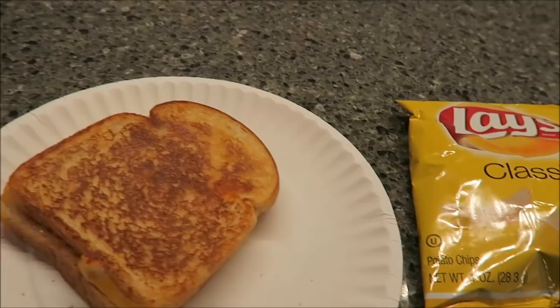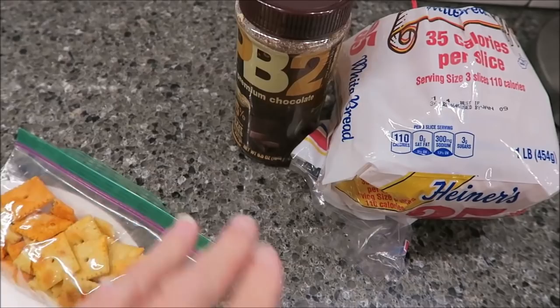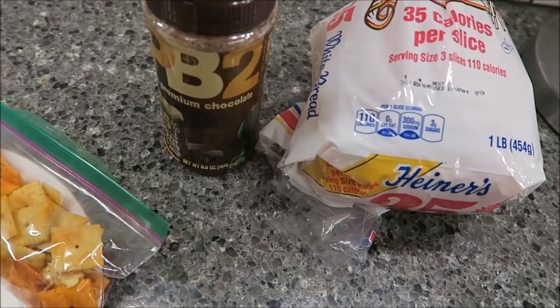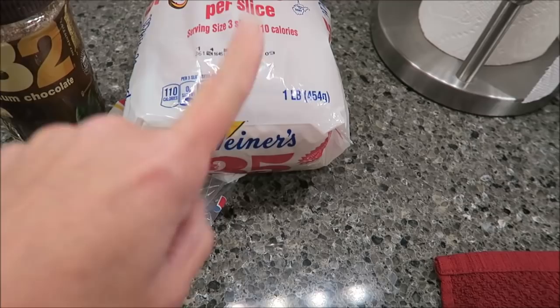Tonight for dinner I am having a peanut butter sandwich. It's made with the chocolate PB2, which I still love. I actually weighed it out to make sure that I didn't go over the 12 grams. Two tablespoons or 12 grams is 45 calories, so I wanted to make sure I didn't go over that. So I had 45 calories there and two pieces of bread — this is the Heiners 35 calorie. I'm thinking when I bought that, they were out of Aunt Millie's, so it's really gonna be more than 70 calories, but whatever.